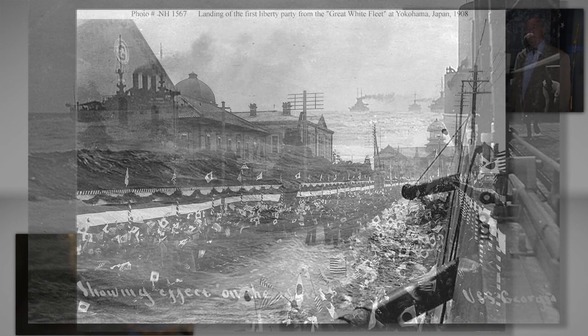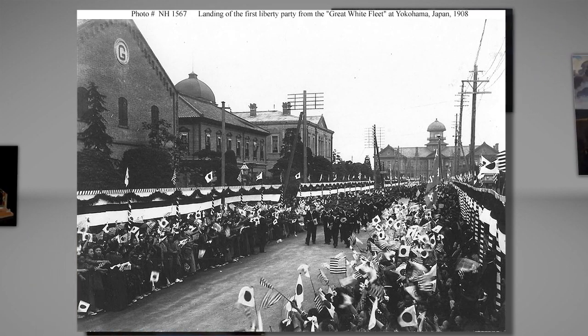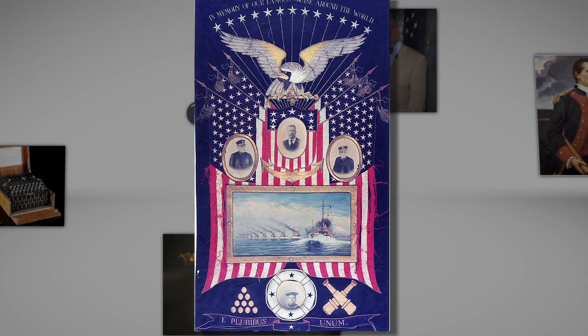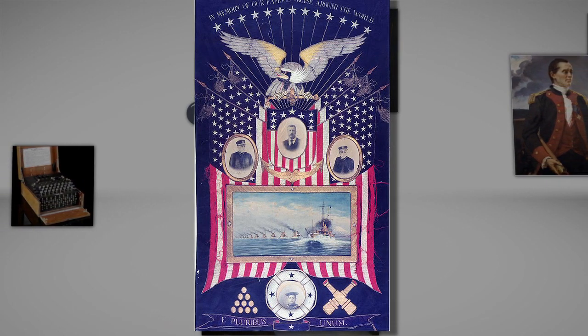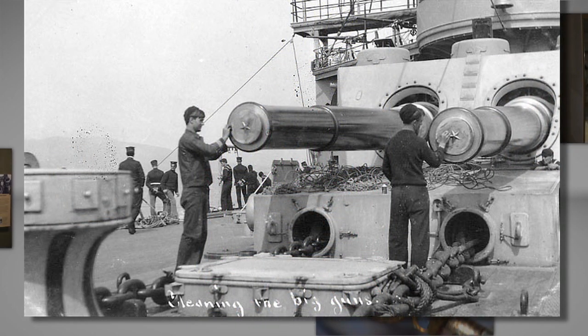The visits resulted, in general, in improvements in diplomatic relations with countries around the world, especially with Japan. The voyage also demonstrated various deficiencies of the ships during long-term deployments, and the ships were refitted later with improved capabilities soon after the voyage.